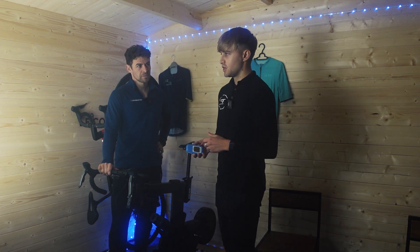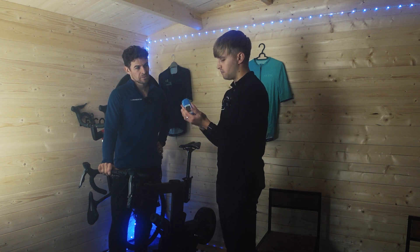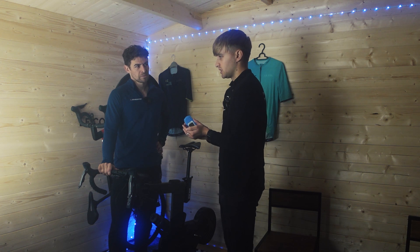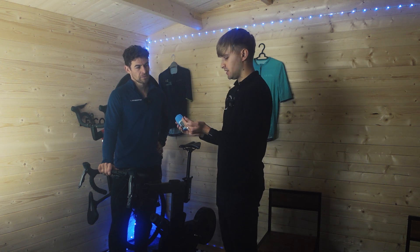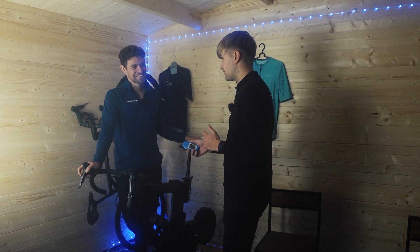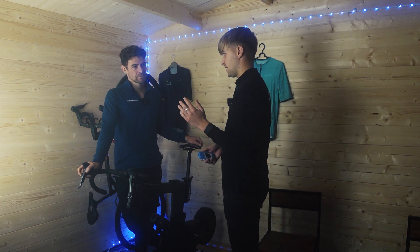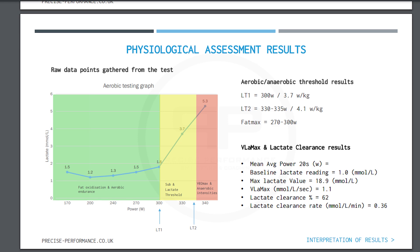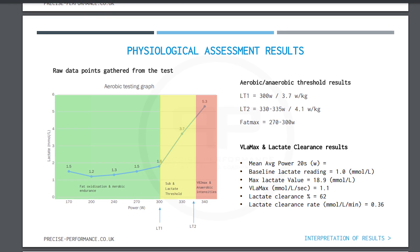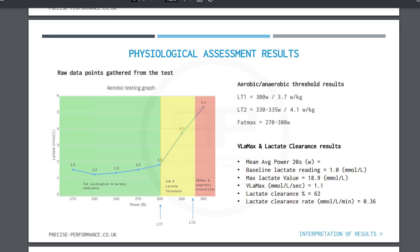A lot of traditional methods, especially around the phrase FTP and training to a percentage of that, is really just looking at one metric and assuming that every athlete's individual physiology is going to be the same, which it's not. Every athlete will be completely different — the way they fuel intensity of that exercise, whether it's aerobically or anaerobically, the point at which they're metabolizing fats and carbohydrates, it's all going to be completely different.